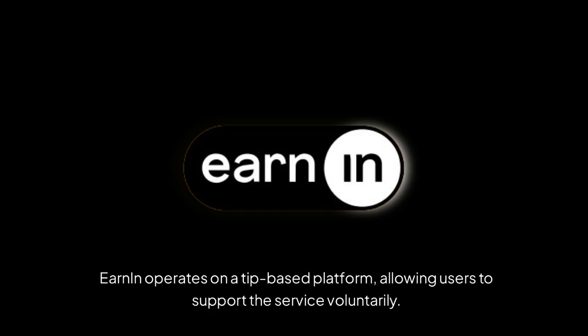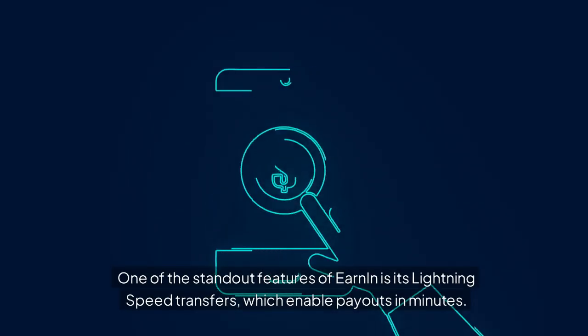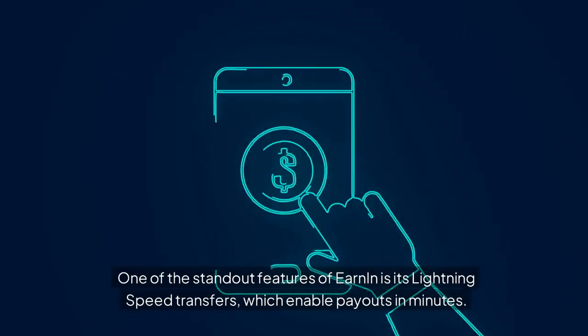EarnIn operates on a tip-based platform, allowing users to support the service voluntarily. One of the standout features of EarnIn is its lightning speed transfers, which enable payouts in minutes.